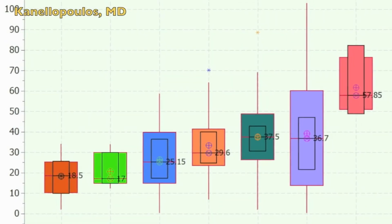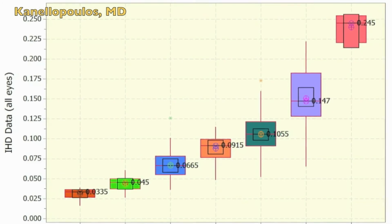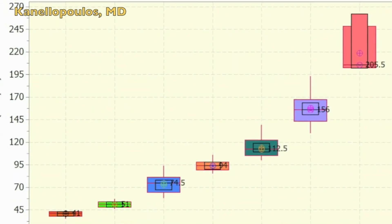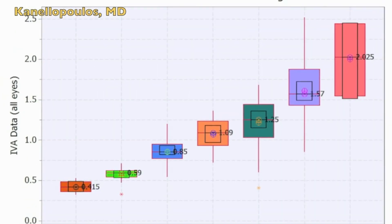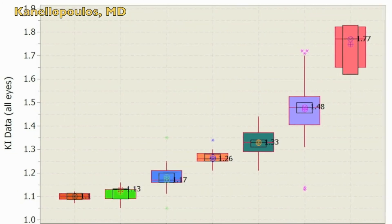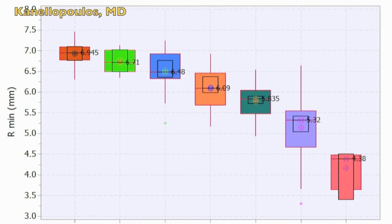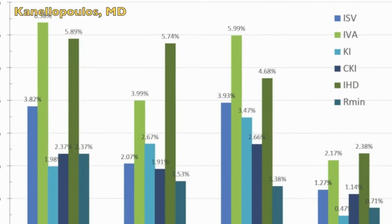and a very poor correlation of corrected visual acuity and pachymetry — again a very strong correlation to the different types and stages of keratoconus with the topometric indices, which we feel are the most sensitive tool in diagnosing keratoconus. As radical as it may sound, and as a paradigm change, we think the importance lies in the topometric indices.